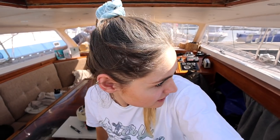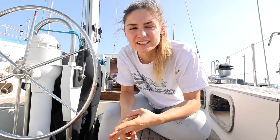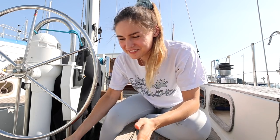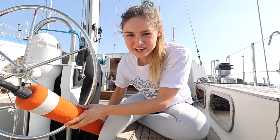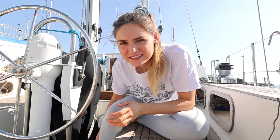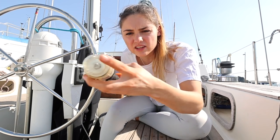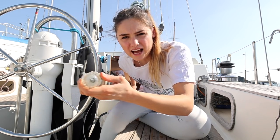Yesterday in the refuse area of the marina — where the bins and recycling go — someone had left something and look what we found: a dan buoy, which is really cool. It needs some maintenance and the light on the end is full of water so we'll need to replace that, but they're really expensive so we're super happy to have it.